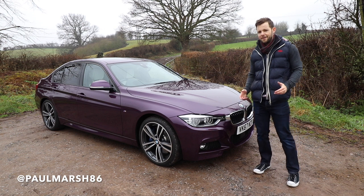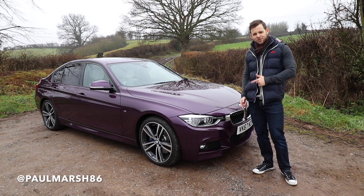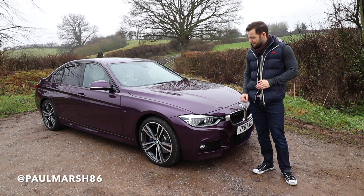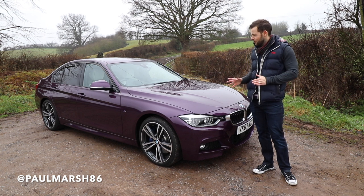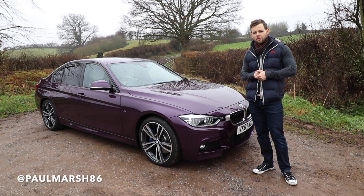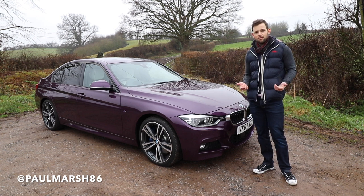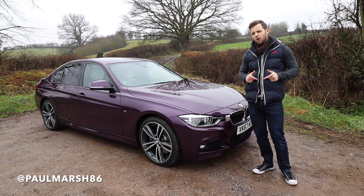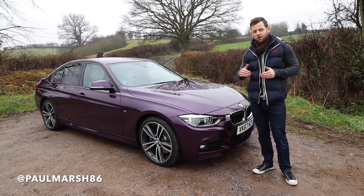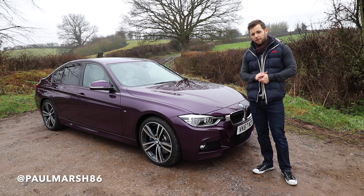Welcome back guys. This morning I'm down in freezing cold Herefordshire to review this 340i Individual — absolutely beautiful car in Purple Silk. It's got lots of options on it. I'll have a walk around the car, we'll go for a drive. It'll be very interesting driving this as well because I'm used to the 3 Series platform — I've got a 335D myself — so keep tuned and we'll crack on.